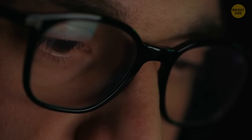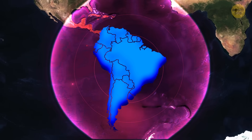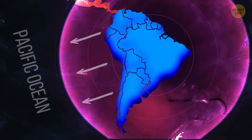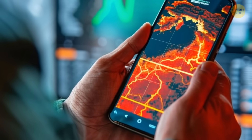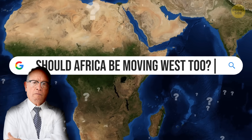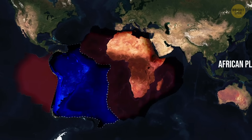So, if everything goes according to plan, projections show that South America will end up more centered in the Pacific Ocean in the future. But some models suggest something way crazier. Before we get into that, we need to clear something up. Why on Earth is Africa following South America's footsteps? Shouldn't it be drifting west too? Well, not quite. Africa is doing its own thing, because it sits on the African Plate.